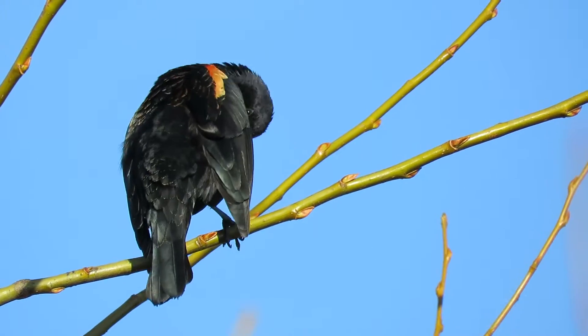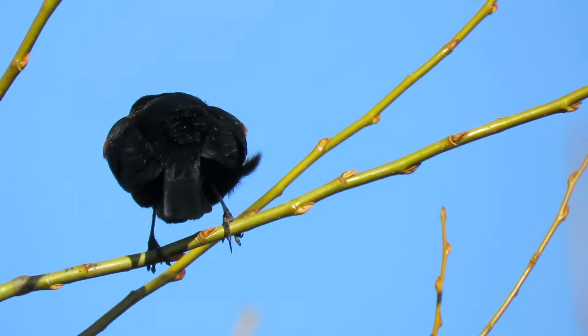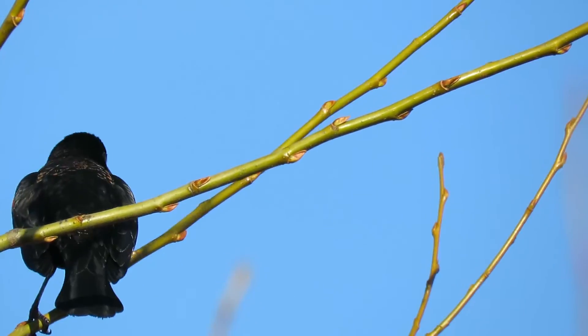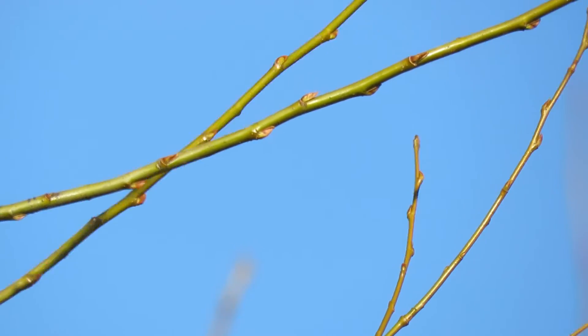He's getting all cleaned up here, every feather in place. It's look his best. He's moving around a little bit, and there he goes.